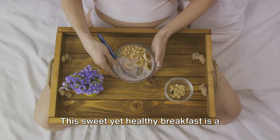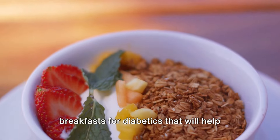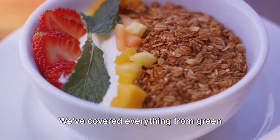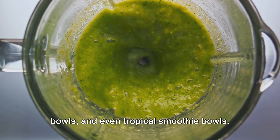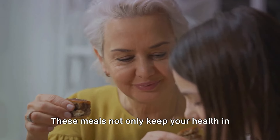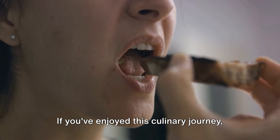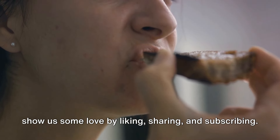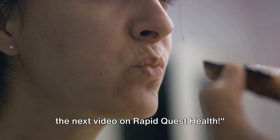This sweet yet healthy breakfast is a perfect start to your day. There you have it — 10 delicious breakfasts for diabetics that will help you maintain stable blood sugar levels. We've covered everything from green smoothies to avocado toasts, oatmeal bowls, and even tropical smoothie bowls. These meals not only keep your health in check, but also tickle your taste buds. If you've enjoyed this culinary journey, show us some love by liking, sharing, and subscribing. Thanks for watching, and we'll see you in the next video on RapidQuest Health.